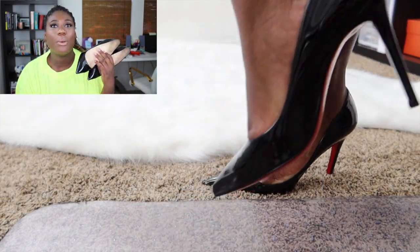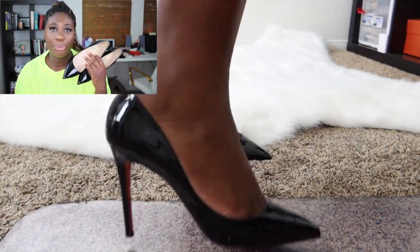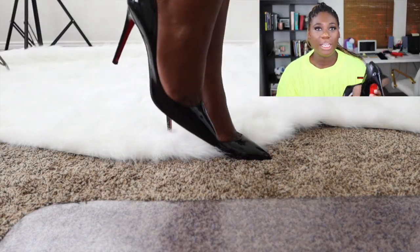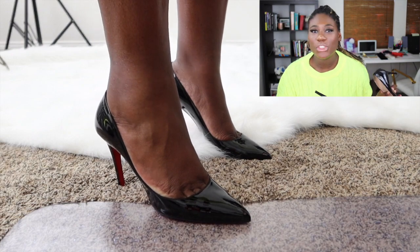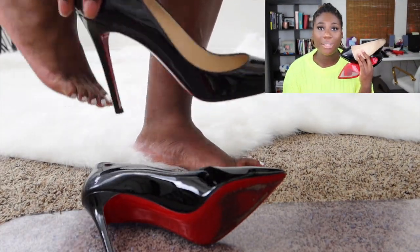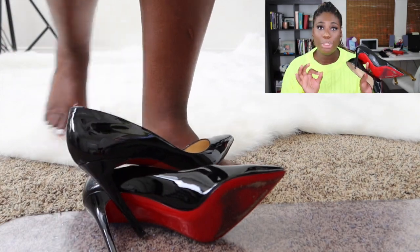But you need a classic black patent leather pump — any brand that you want. You need it to go with everything classic: a little black dress, a long black dress, anything. A black patent leather pump, you need it in your closet.